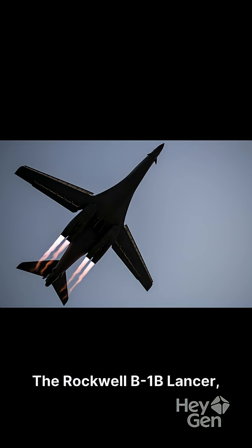The Rockwell B-1B Lancer, the Bone, is a testament to American air power, serving the USAF since 1985.